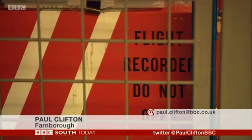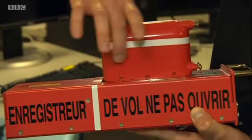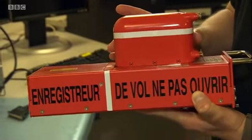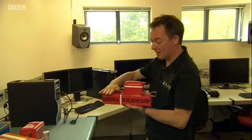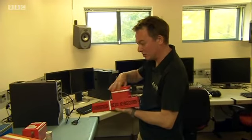A black box recorder is never black — it's always orange. This actual housing in here encloses a solid state memory. The rest, effectively, is not crash protected. It's this element which is.